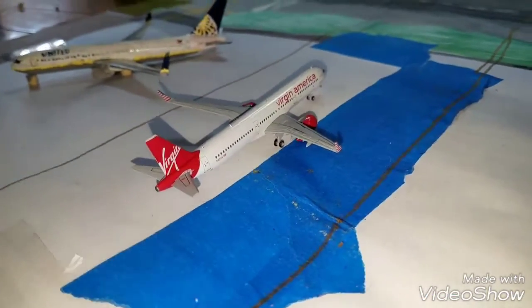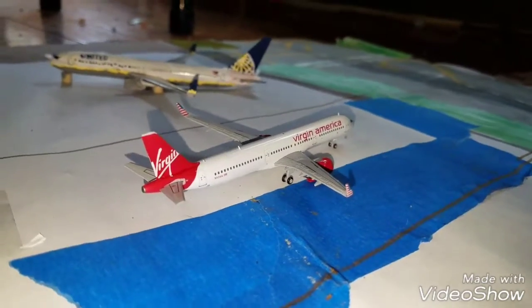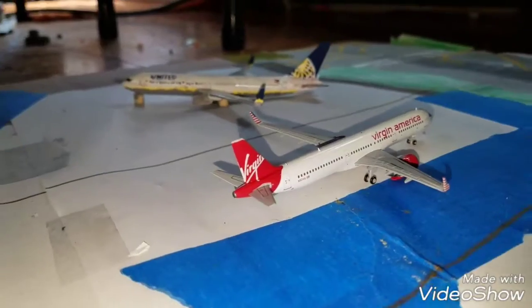Down here jetting down the runway we have a Virgin America A321neo, this guy's going to be heading out to Northern Virginia.